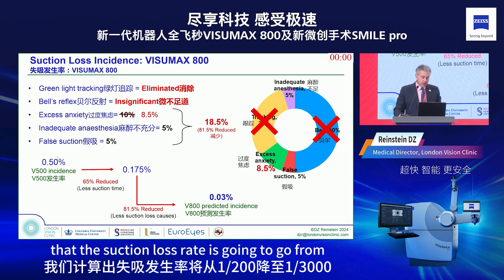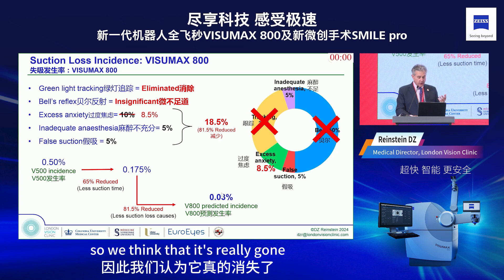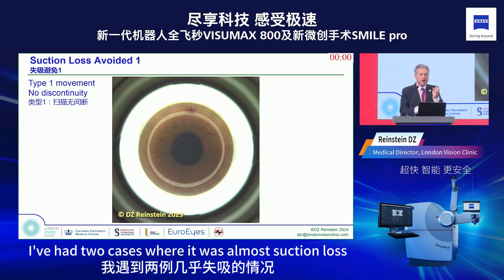Doing the mathematics on the reduction of all these factors — eliminated Bell reflex, tracking, and most suction losses after 9.5 seconds — we calculate the suction loss rate will go from 1 in 200 to 1 in 3,000. We think suction loss is really essentially gone.